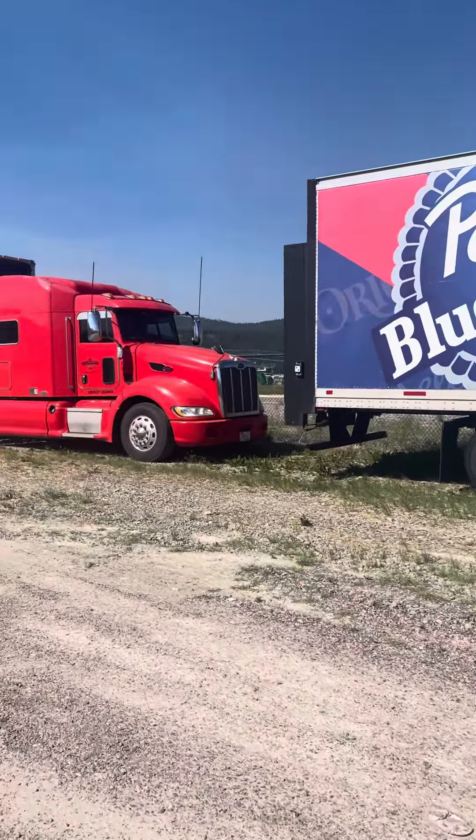Or, better yet, stop down and take a look at them at Gardner Auction Service, just off of Highway 93 South here in Kalispell.